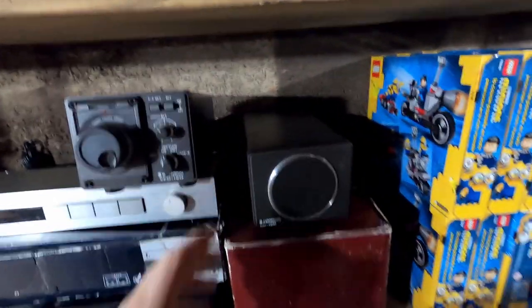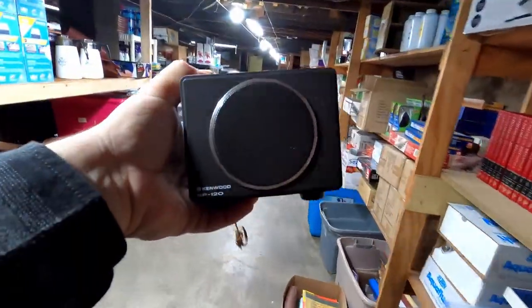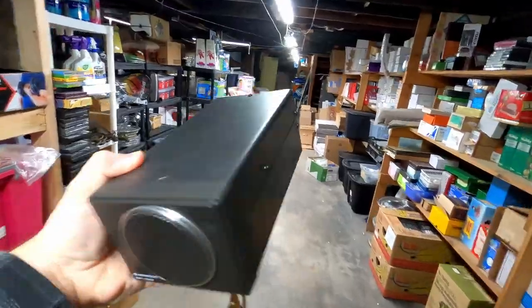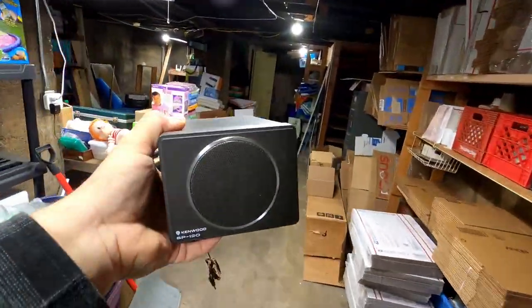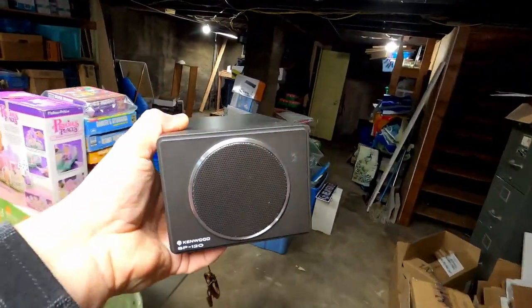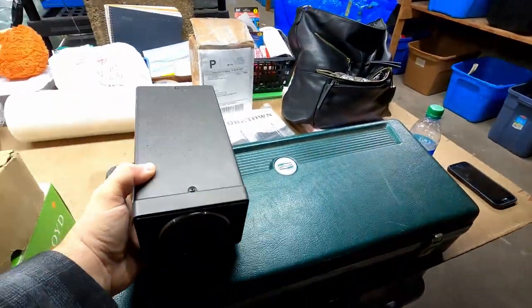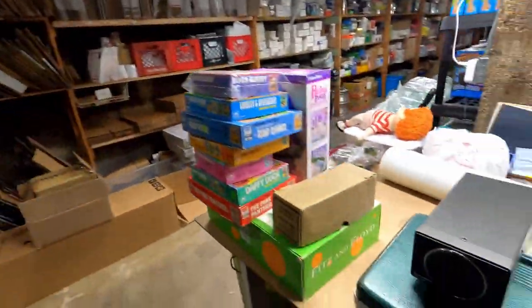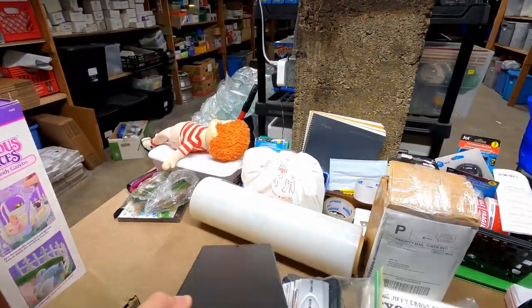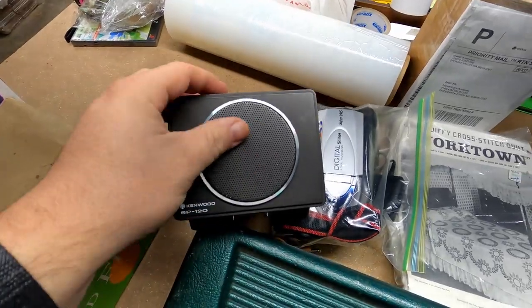I'm coming down to the wire on all this ham radio stuff. This is a Kenwood SP120 speaker — it's part of the ham radio buy I made. We sold this for $155 with free shipping. I absolutely love that — it is a beautiful piece.